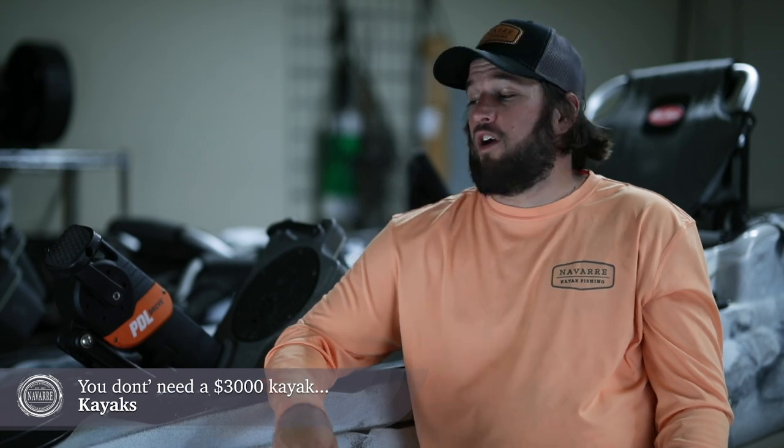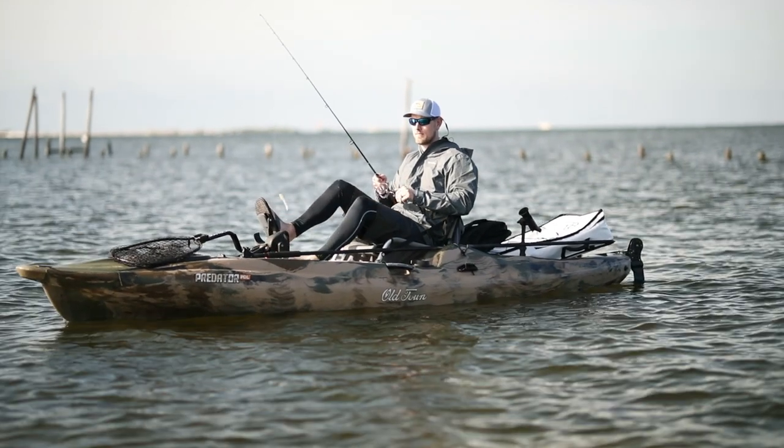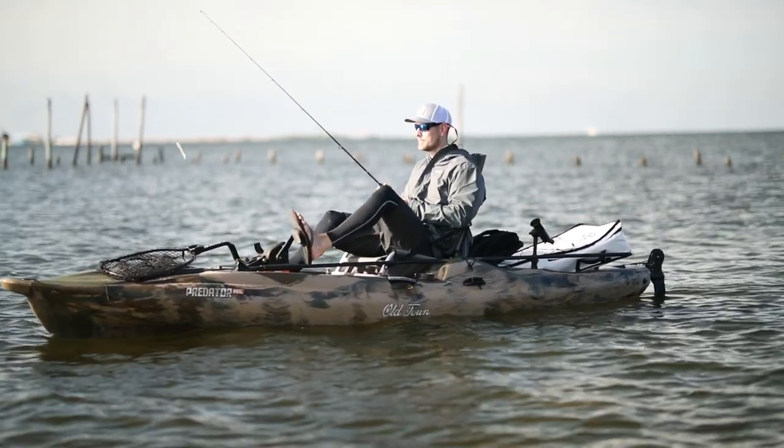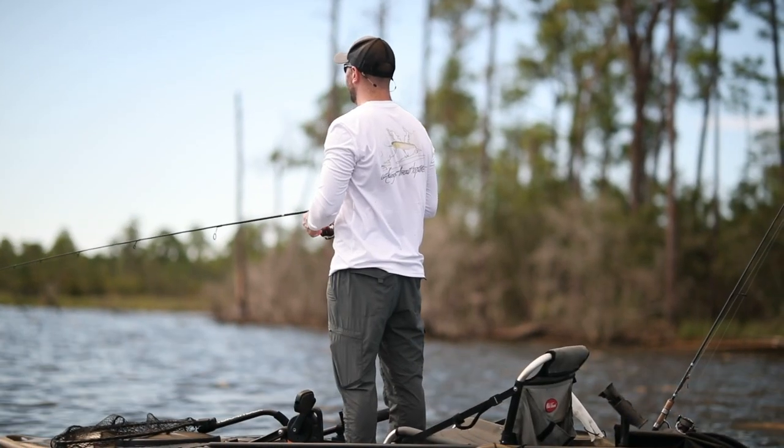We're going to talk about kayaks, rods, reels, tackle, and give you a little bit of background information about redfish. So let's look at kayaks. There are a ton of well-made kayaks in the market. We prefer to use these Old Town Predator PDLs. They provide all of our customers with smooth, easy-to-pedal, dry rides. The kayaks are stable.